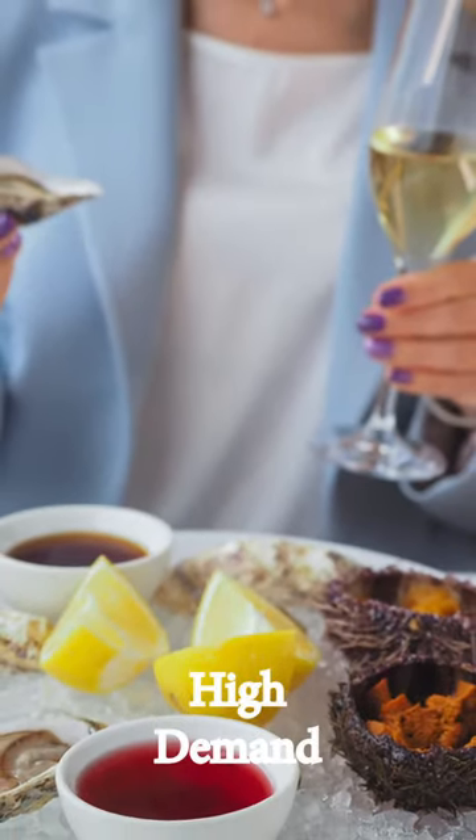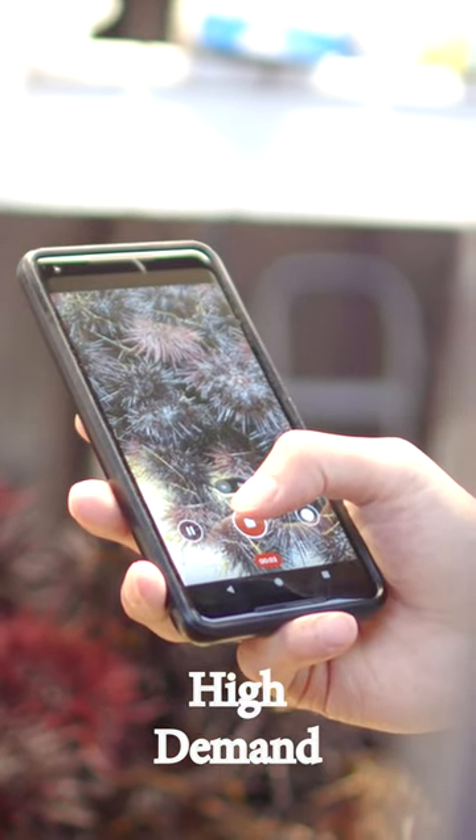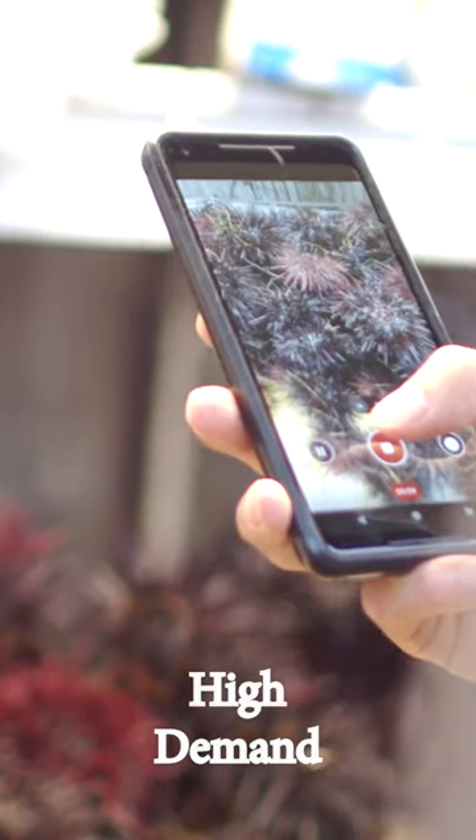High demand. Sea urchins are considered a delicacy in many parts of the world, particularly in Japan where they are a popular sushi ingredient. This high demand can drive up the price, especially if there is limited supply.